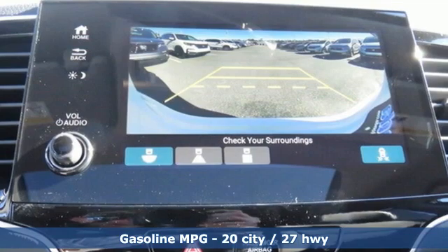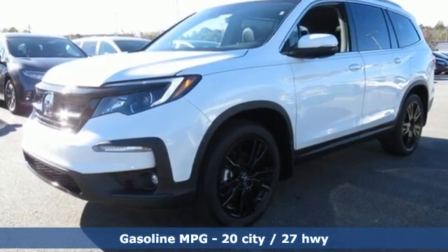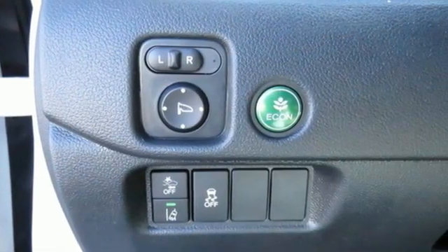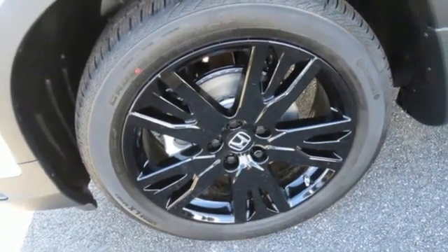Features include V6 engine, front heated leather bucket seats, streaming audio, auto dimming rear view mirror, dual zone climate control, and memory exterior door mirror settings, AM-FM satellite radio.